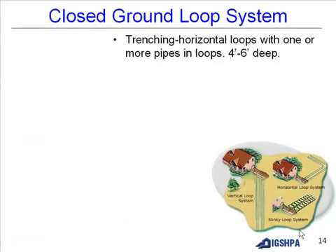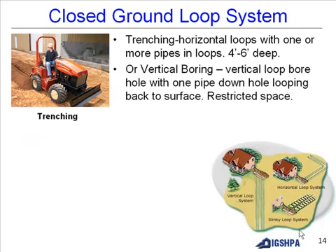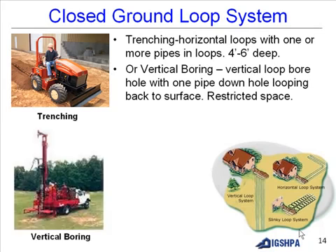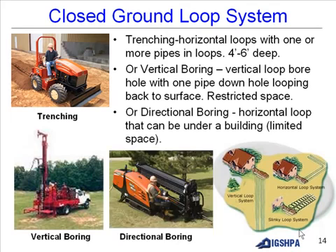Closed ground loop systems include horizontal trenching with one or more pipes and loops at 4 to 6 feet deep, or vertical boring with a borehole loop that goes down and loops back to the surface — usable in restricted space — or directional boring, a horizontal loop that can go under a building where space is limited.